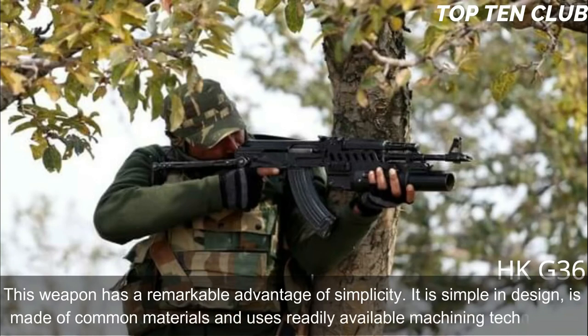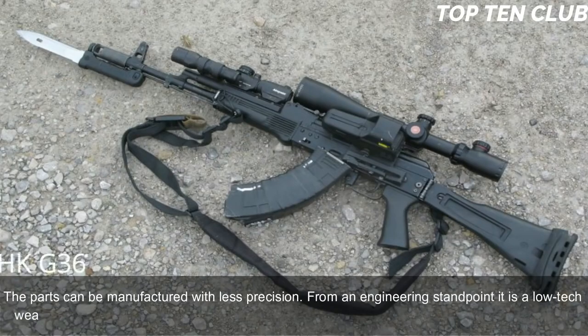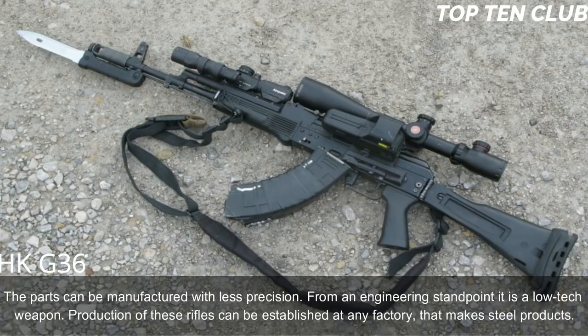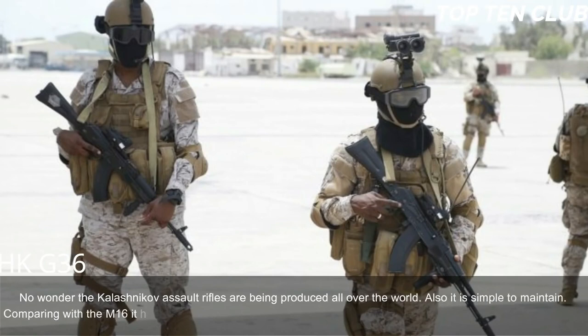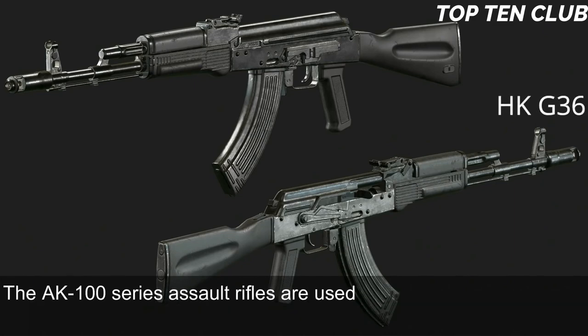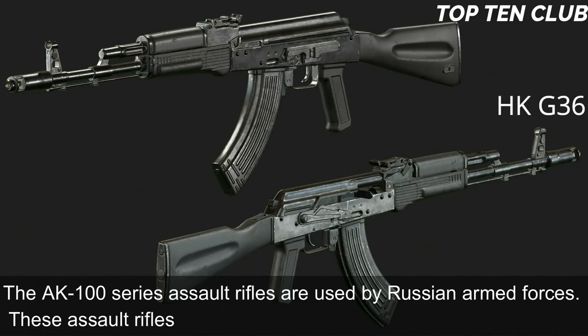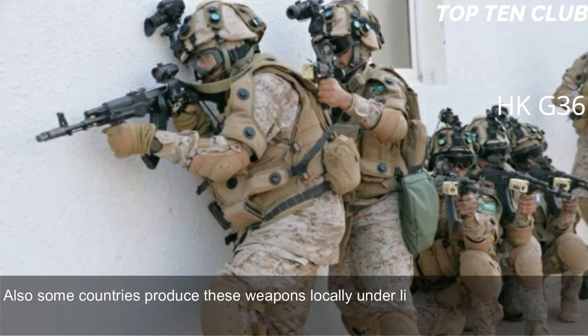This weapon has a remarkable advantage of simplicity: it is simple in design, made of common materials, and uses readily available machining technology. Parts can be manufactured with less precision. From an engineering standpoint it is a low-tech weapon, and production can be established at any factory that makes steel products. The AK-100 series rifles are used by Russian armed forces and exported to more than 10 countries, with some produced locally under license. The original AK-47 and its derivatives are in service with more than 100 countries.